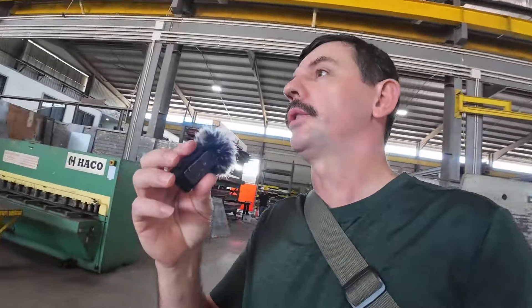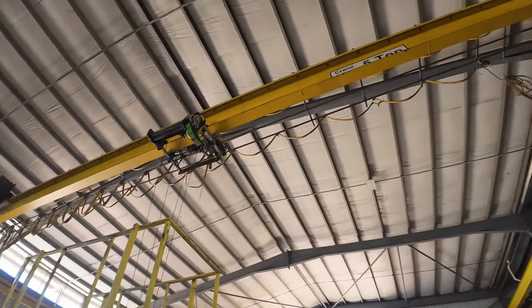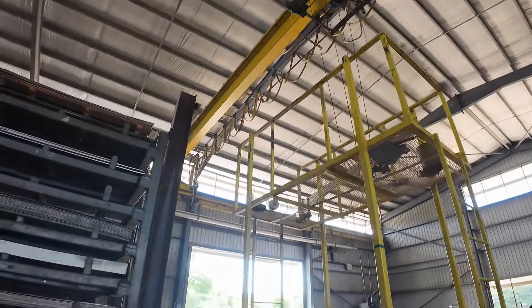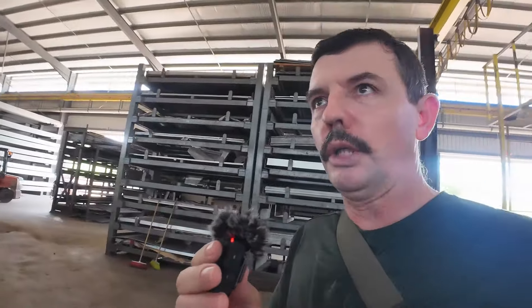This is a fabricating section where they build a lot of things. They have an overhead crane here that goes from one end to the other end to carry all the big things they're building and move them wherever needed. We're going to look at how they are doing some steel banding on this one here.